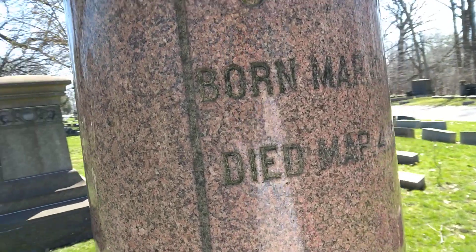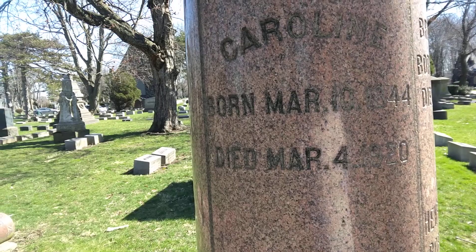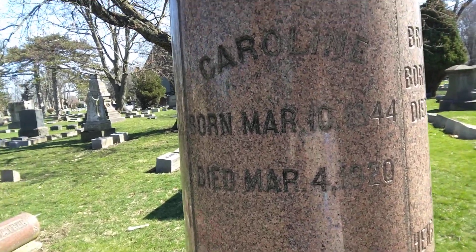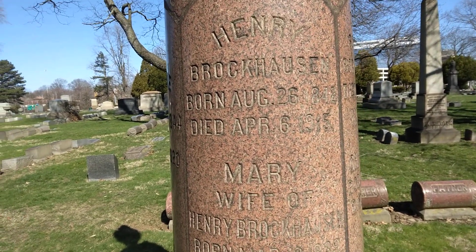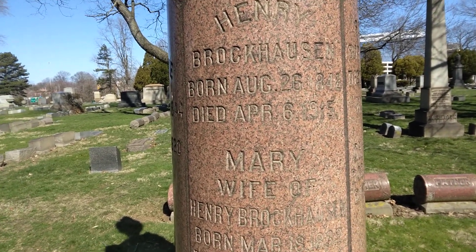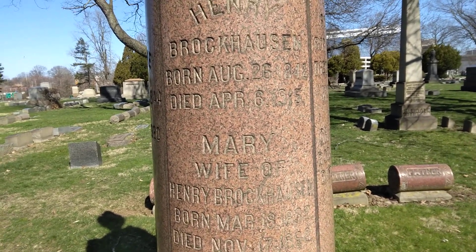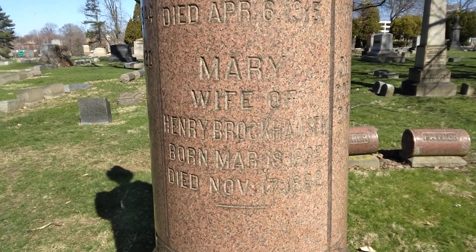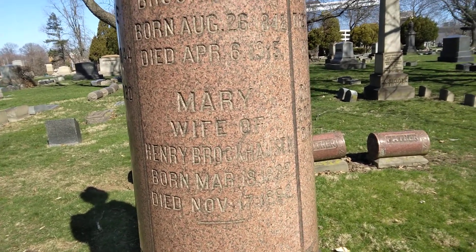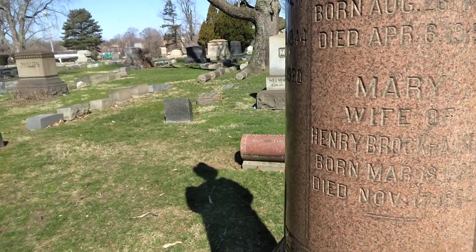Then on this side we have Carlene, born March the 10th 1844, died March the 4th 1920. Then we have Henry, born August 26th 1842, died April the 6th 1915. And Mary his wife, born March the 18th 1889 — I'll get it right in a minute — died November the 17th 1898 on that stone right there.